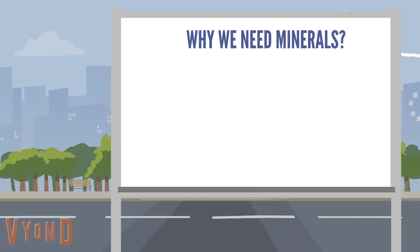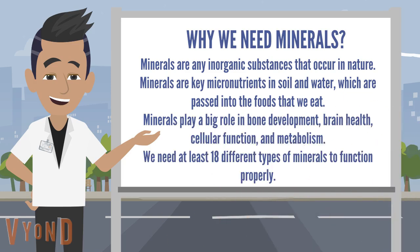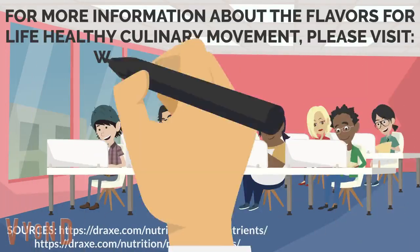Minerals are inorganic substances that occur in nature and are key micronutrients in soil and water, which are passed into the foods that we eat. Minerals play a big role in bone development, brain health, cellular function, and metabolism. We need at least 18 different types of minerals to function properly.